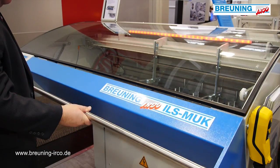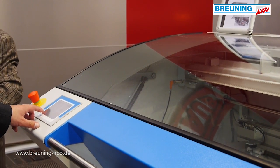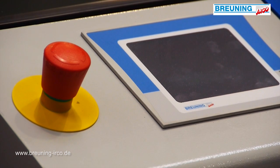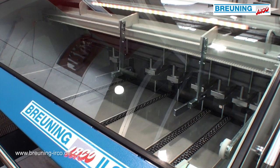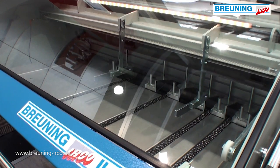Due to the new innovative construction of bar guidance, setup time is being optimized. The usage of an ILS MUK pays off even when turning small series.